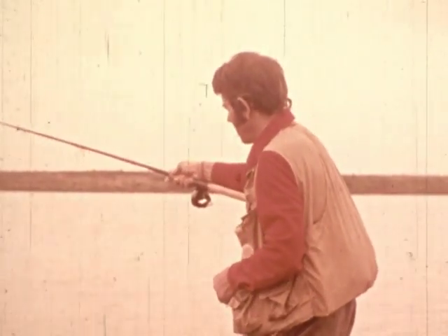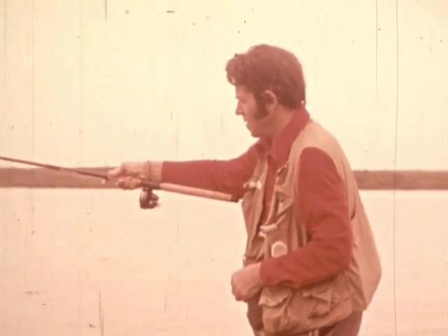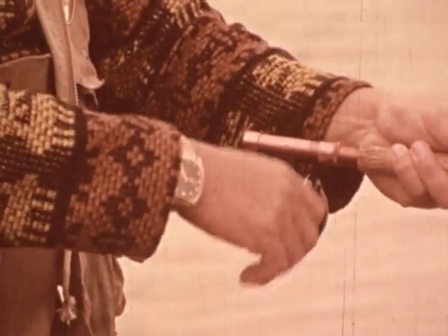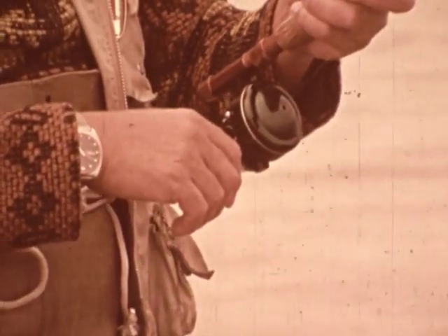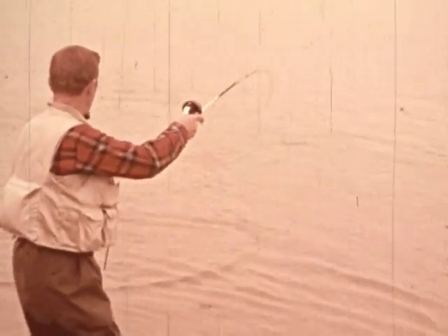Iliamna is native for mother of the wind, and naturally the wind changes the weather ten times a day. Now we're undergoing another change — a chilly drizzle. We're at the mouth of the New Halen River now, where it empties into Lake Iliamna.